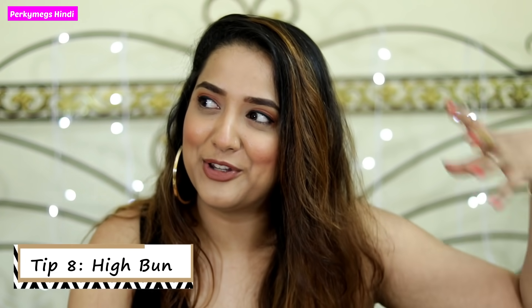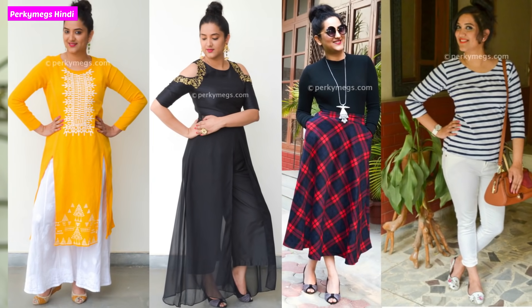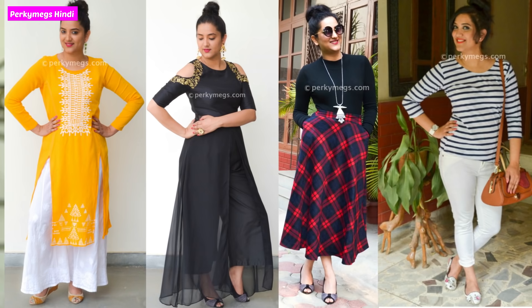The eighth tip is the high bun hairstyle. This is a very effective tip — when you make a high bun, you get about 2 inches of extra frame and you look taller. I personally love high buns and make them all the time. I will link 2 or 3 high bun tutorials below so you can watch them. A high bun makes your frame look tall and helps you look long.